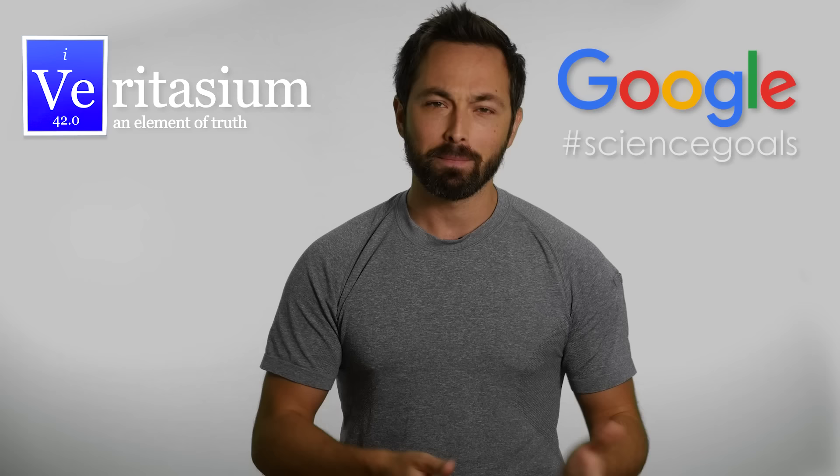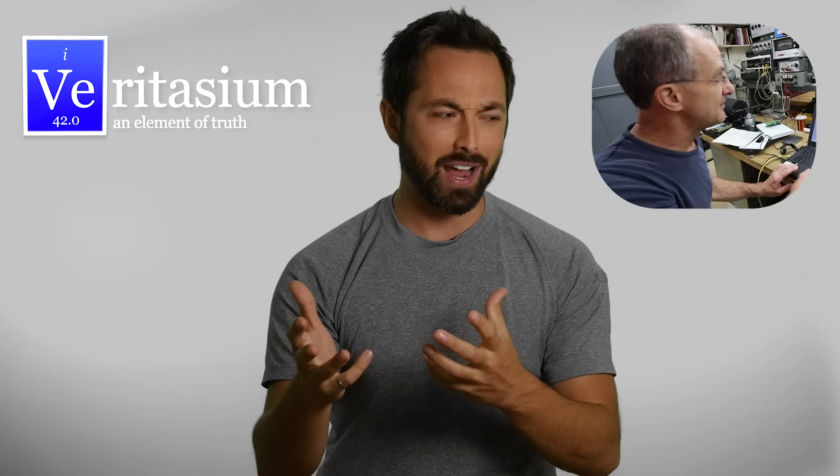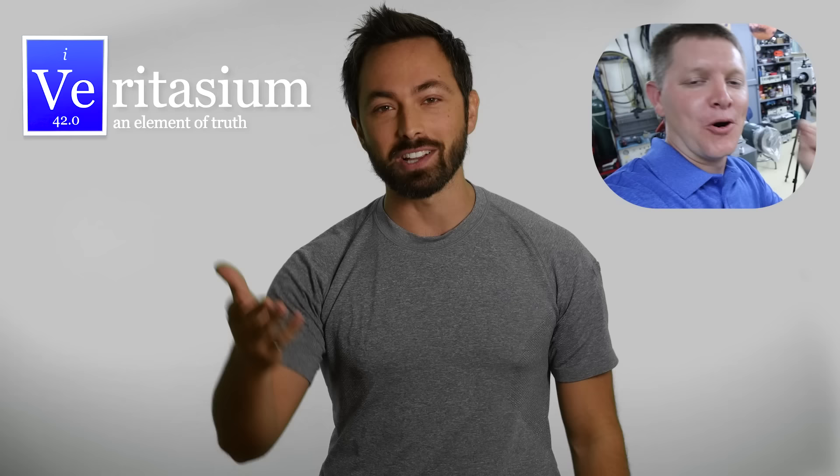This episode of Veritasium was supported in part by viewers like you on Patreon and by Google's Making and Science Initiative, which seeks to inspire people to learn more about science and pursue their science goals. I know someone else who was pursuing their science goals this week and that is Destin over at Smarter Every Day. He and I were looking at basically the same phenomenon, but he was looking at water droplets and why they don't coalesce. So if you want to see how that works and how it works in space, go check it out on his channel over at Smarter Every Day. And as always, thanks for watching.